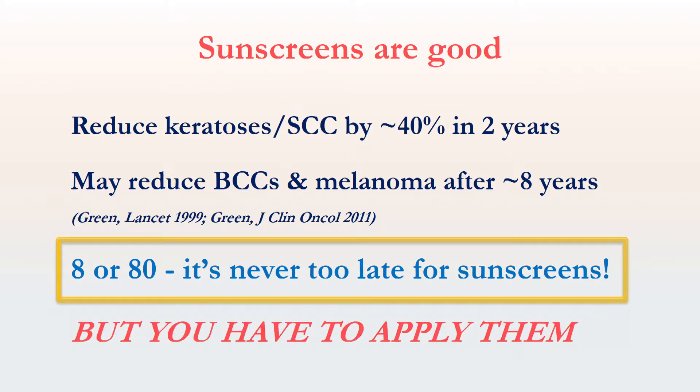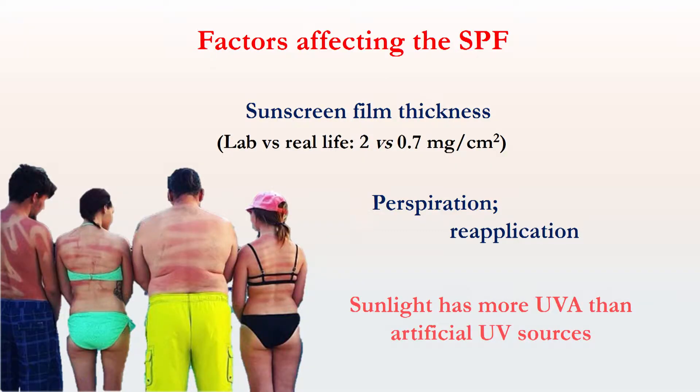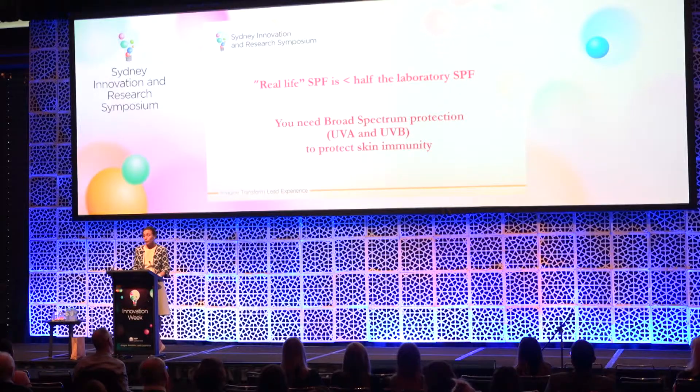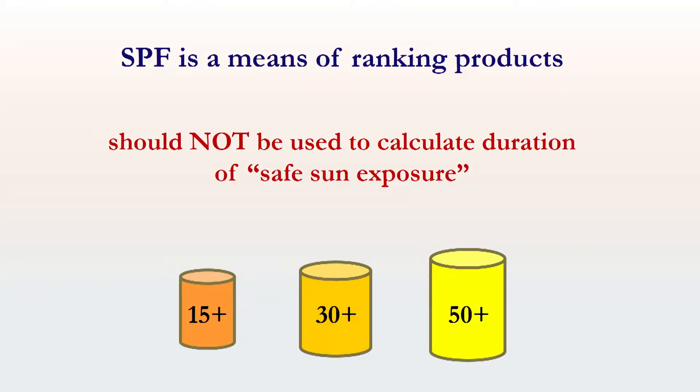They do need to make contact with the skin in order to be effective — and this is the tricky bit. In real life, we put on about a third of the amount of sunscreen that we would use in the laboratory setting to test sunscreen. We sweat, we don't reapply, and we are exposed to a different mix of UV in the real world than in the laboratory. So the real-life SPF is probably less than half of what the laboratory SPF is that you'll see on the label. So start with a good high SPF, and it needs to cover both UVA and UVB. SPF is still a good way to rank the efficiency of different products, but you never use it to calculate how long you can be outside. You use the sunscreen to reduce the total amount of UV exposure.